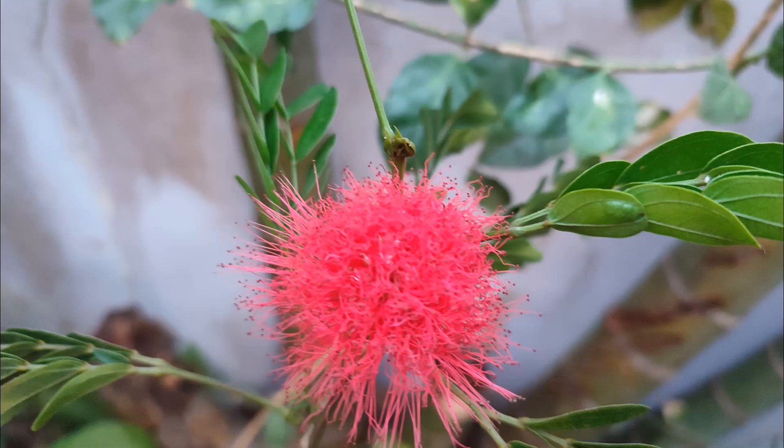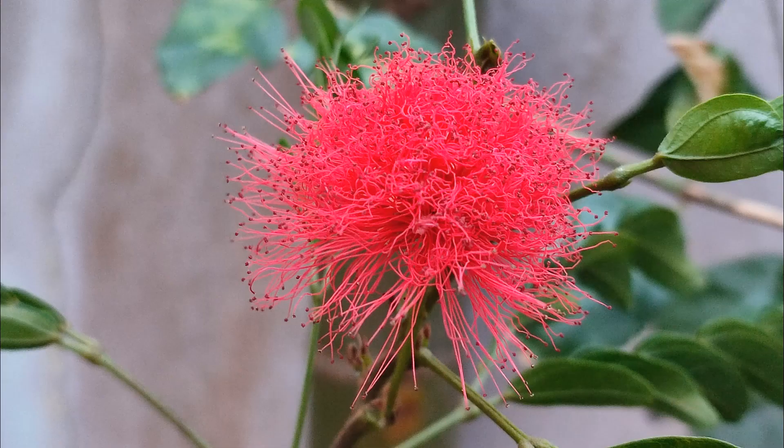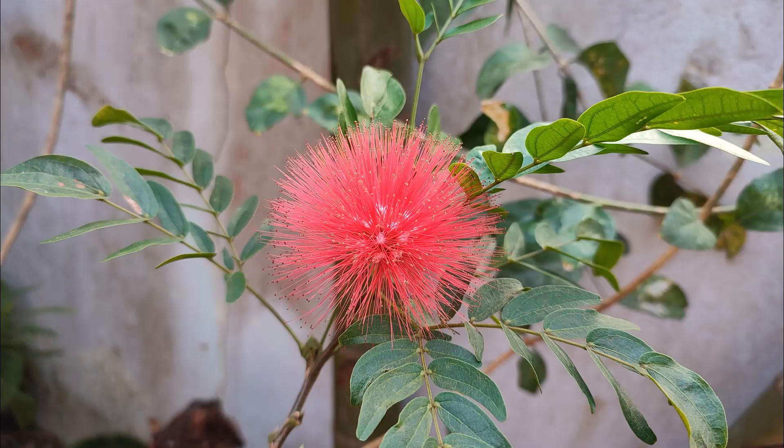And this one was taken at about 6:15 p.m. when it was getting dark, but I still was able to catch the last rays of light. And finally, here it is the next morning in full bloom.